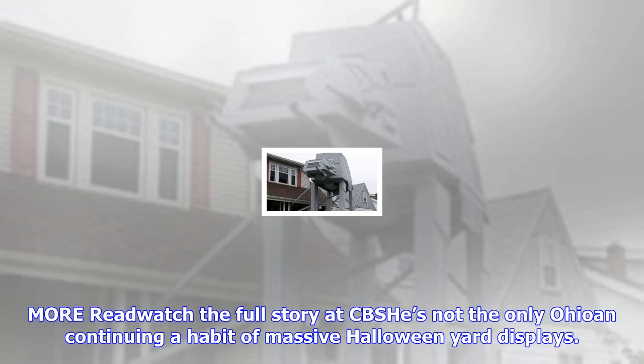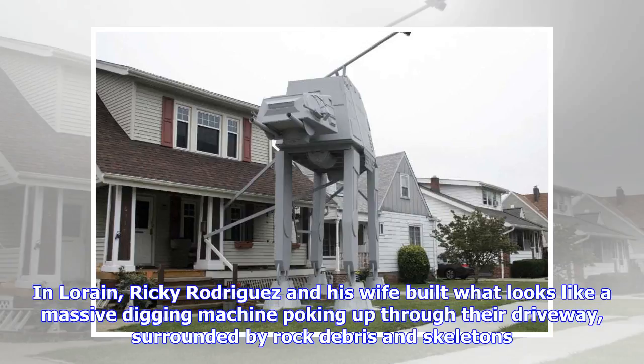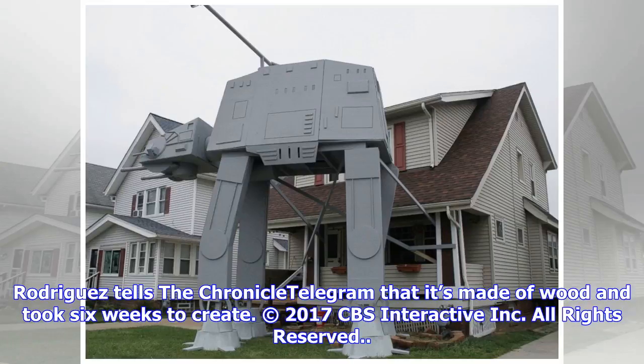Meyer is not the only Ohioan continuing a habit of massive Halloween yard displays. In Lorraine, Ricky Rodriguez and his wife built what looks like a massive digging machine poking up through their driveway, surrounded by rock debris and skeletons. Rodriguez tells the Chronicle-Telegram that it's made of wood and took six weeks to create.